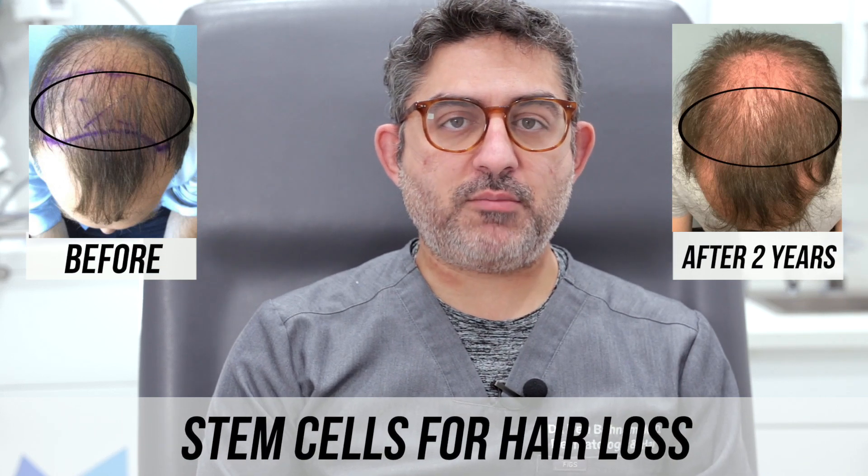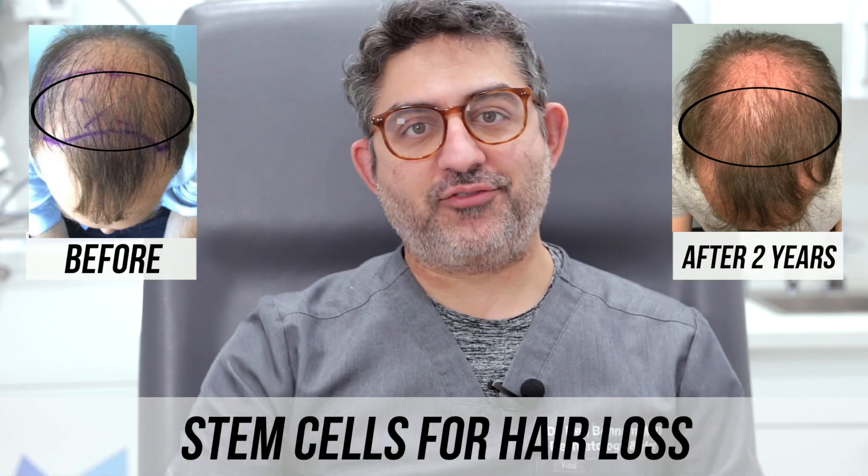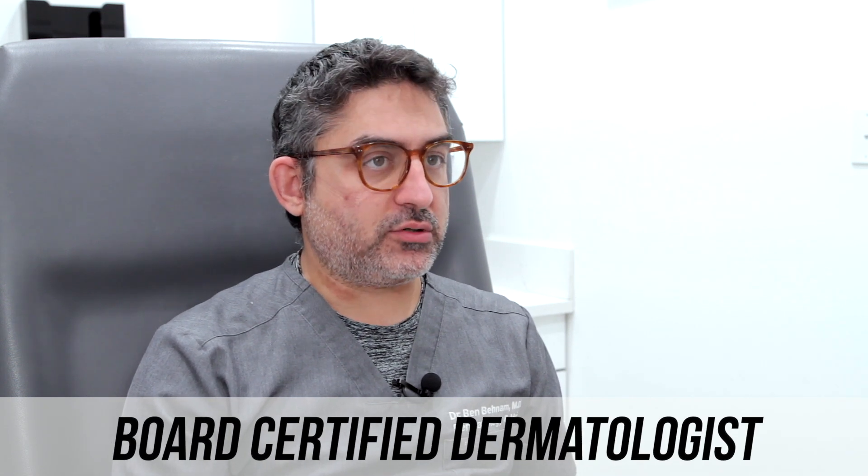Hello, my name is Dr. Ben Benham. I'm a board-certified dermatologist in Los Angeles, California. Welcome — today I'm going to be doing a case study of one of my stem cell patients who we treated about a few years ago.